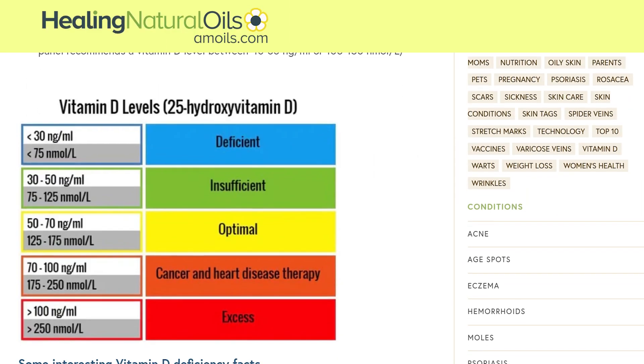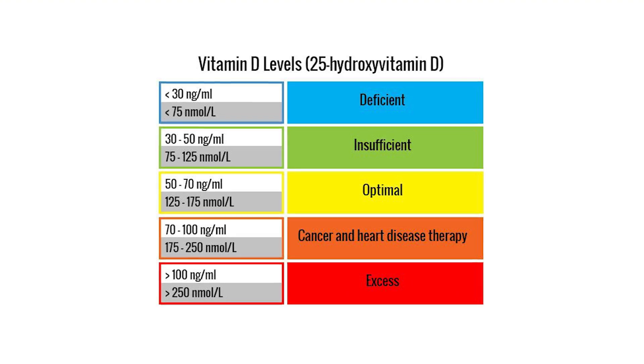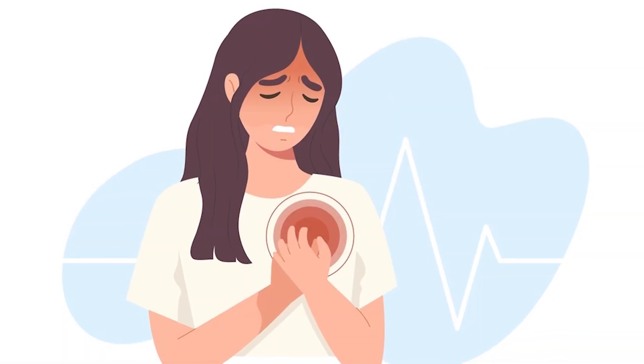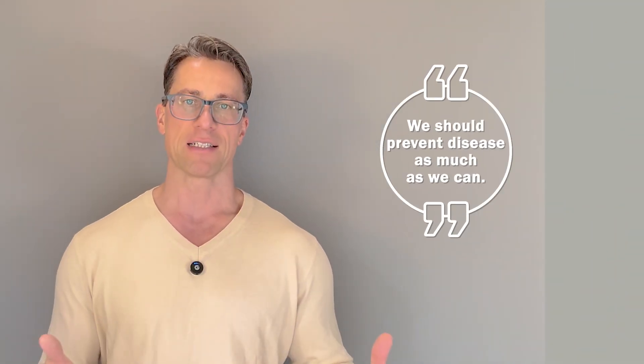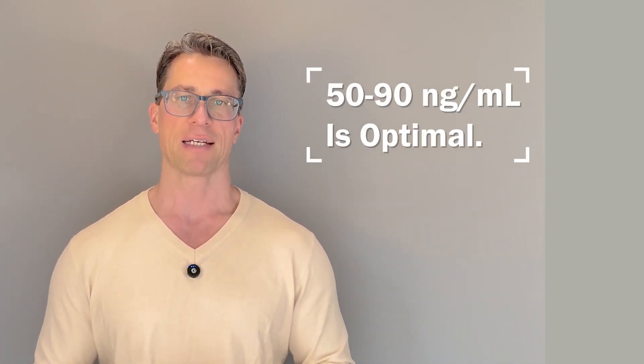Some sources say that levels up to 100 nanograms per ml should be reserved for when treating cancer or heart disease. They know there are anti-cancer properties in vitamin D and it's helpful in those situations, but they reserve it for active disease treatment — which is really ridiculous in my opinion. We should prevent disease as much as we can. 50 to 90 nanograms per ml is absolutely fine and a good range.